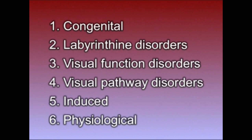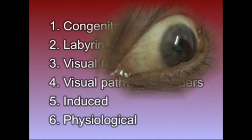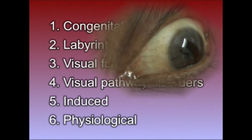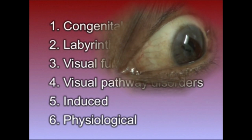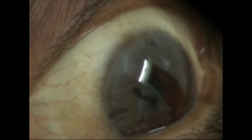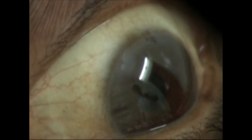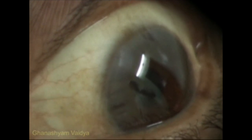Nystagmus may also occur with prolonged visual impairment as in miners, or central disturbances involving the visual pathways. It can also be induced by caloric and rotary tests, or physiologically while gazing out of a railway window — i.e. rail track nystagmus. Absence of nystagmus on irrigating the ear with cold water is one of the tests to diagnose brain death.